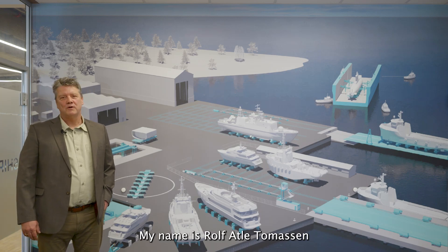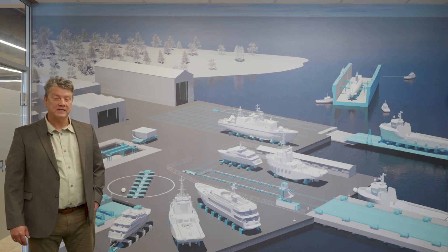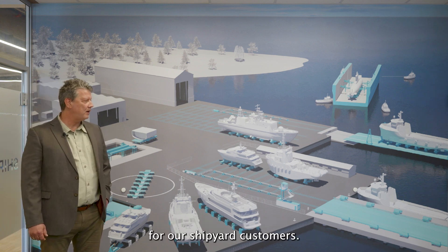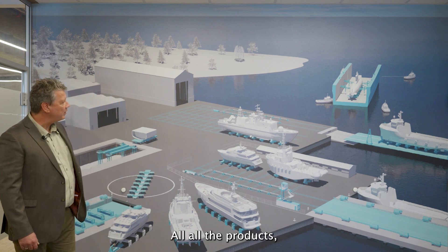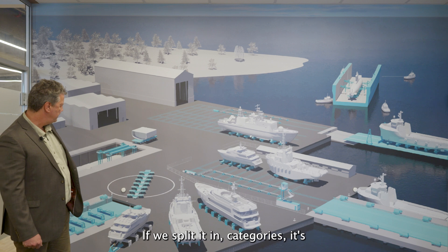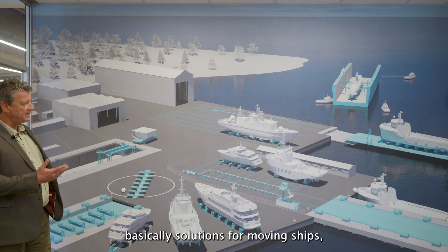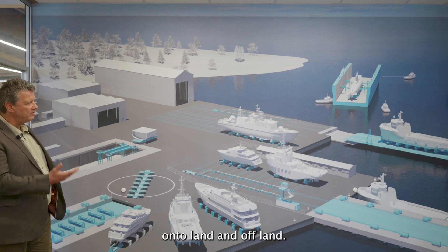My name is Rolf Atle Thomassen. I'm the managing director of Syncolift. I would like to show you some of the solutions that we have for our shipyard customers. All the products and solutions here are marked in turquoise, provided by Syncolift. If we split it in categories, it's basically solutions for moving ships onto land and off land.